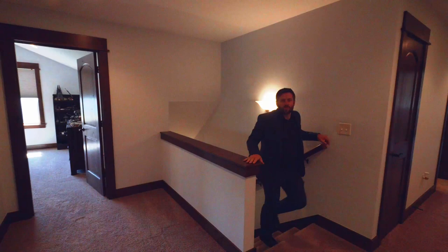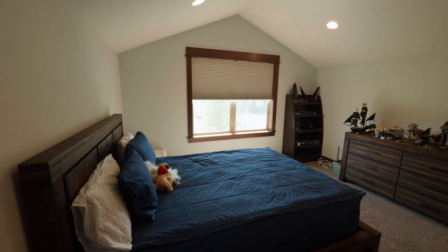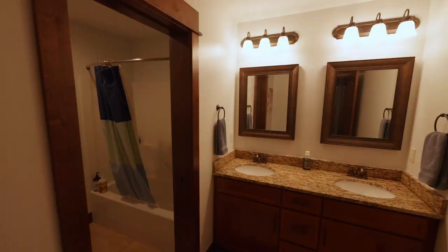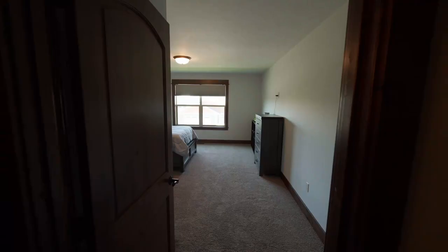At the top of our stairs, of course, we've got one of these nice little landing areas — great for maybe a reading nook or a little couch sitting area. Over this way we have our first upstairs bedroom, another bedroom here, and down this hall we've got our upstairs bath, still with high-end finishes.